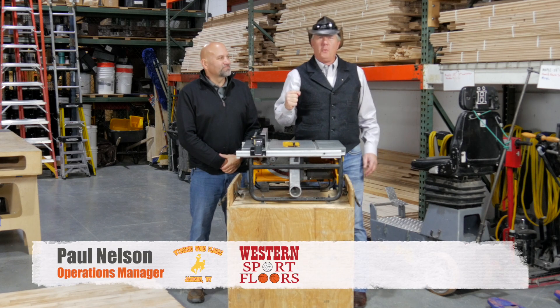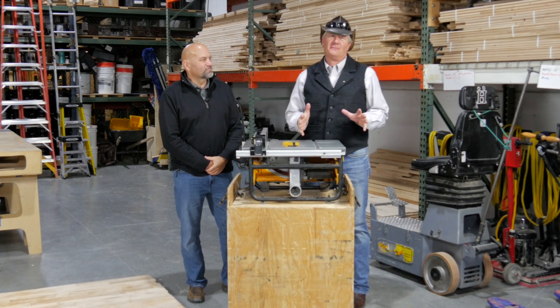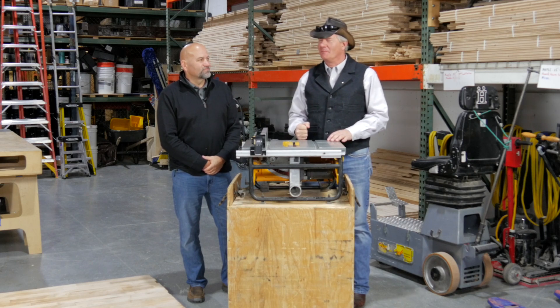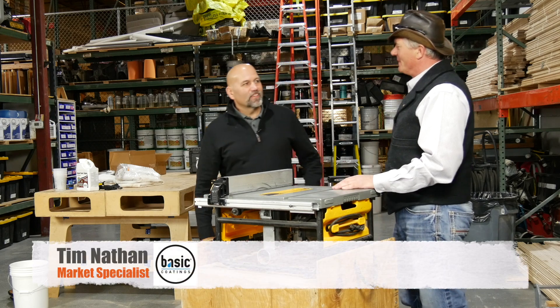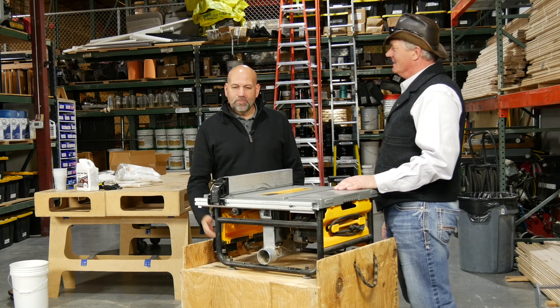Hello, this is Paul Nelson with Western Sport Floors, Wyoming Wood Floors, coming to you today from Missoula, Montana. I have Basic Coatings with me today, Mr. Tim Nathan. Hi Paul. Tim, welcome. Thanks for having me. Thank you for making the trip to Missoula, Montana. Glad to be here. Awesome.